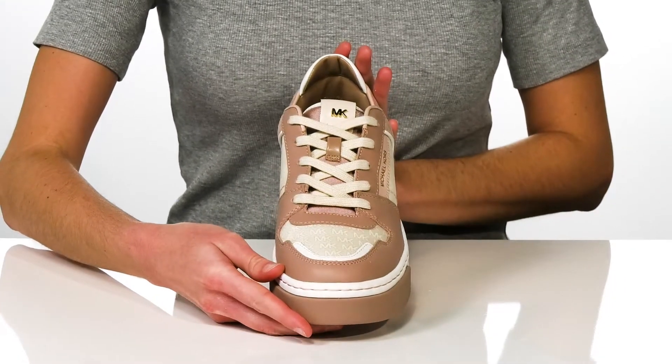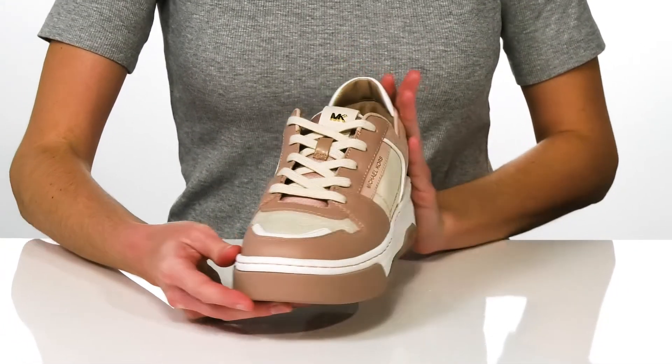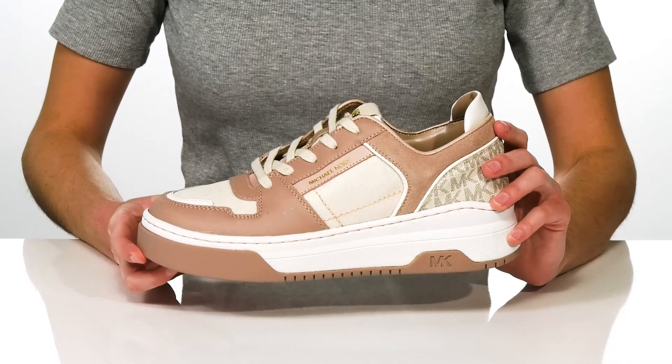The laces on the vamp give them a sporty look, and I would style these with a crop top and straight leg jeans.